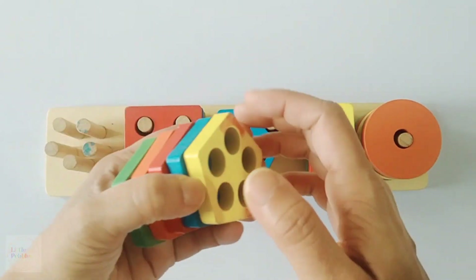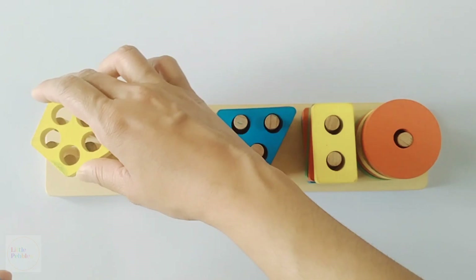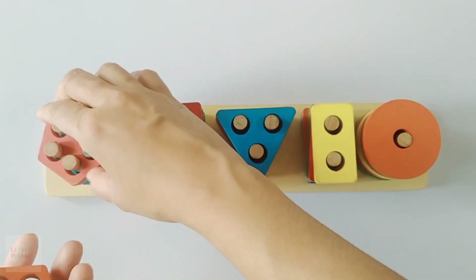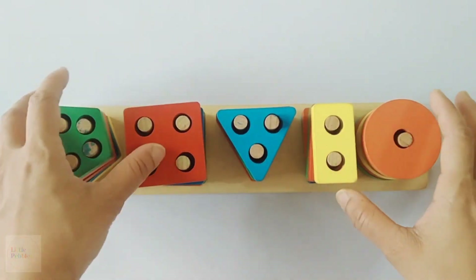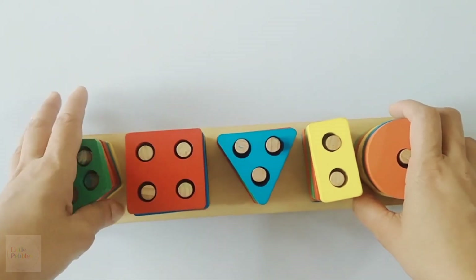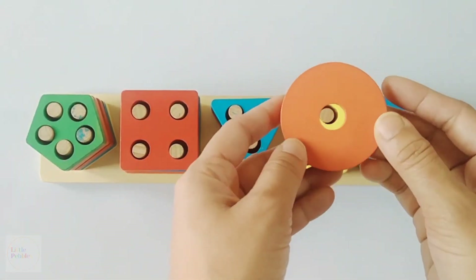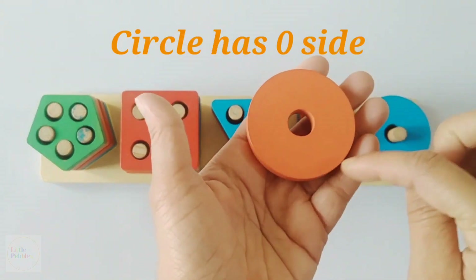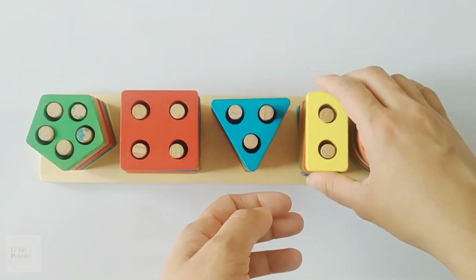Now I am going to tell you the colours of the pentagons. Yellow pentagon, blue pentagon, red pentagon, orange pentagon and green pentagon. These are the colours of the pentagons. Now I am going to explain the shapes. This is a circle and a circle has no side, can you see this? A circle has no side.